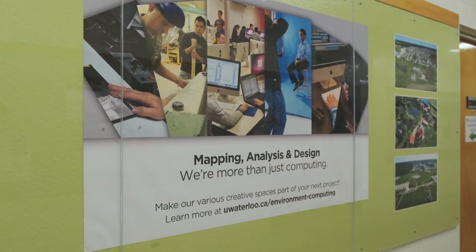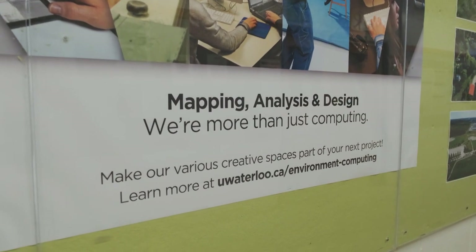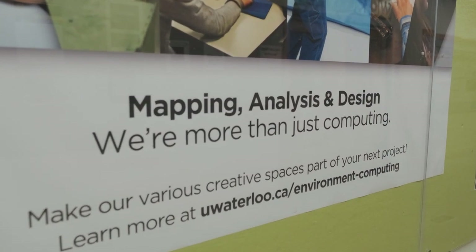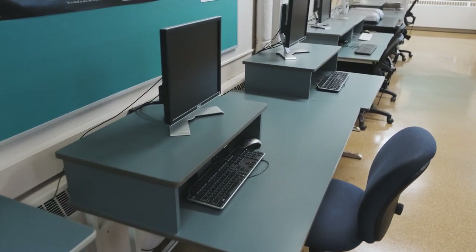We'll head down to the first floor of the building where you can find many of Environment's unique student resources. Mapping, Analysis and Design — or MAD for short — offers a variety of software, tools, and spaces for the entire environment community to enjoy. We'll check out one of our computer labs, which are open 24/7, making it ideal for your late-night group work.